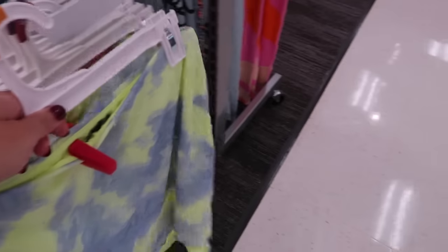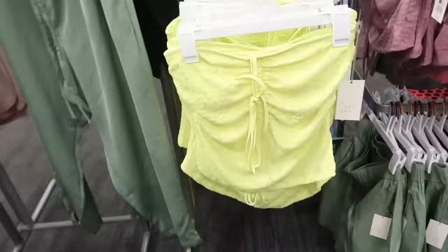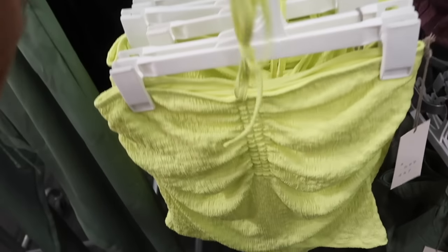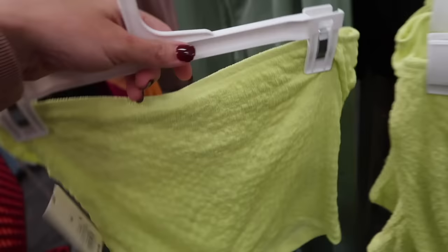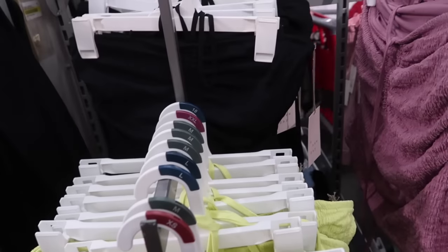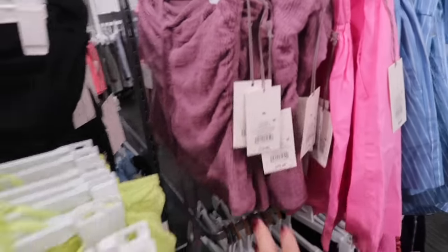Also in pastel colors, the strapless top from A New Day — this is really nice stretchy kind of textured material, has the drawstring halter style, more of a shorter fit with that ruching on the side. Same fit through the back. It comes in the lime, also in black and mauve, and these are $12.